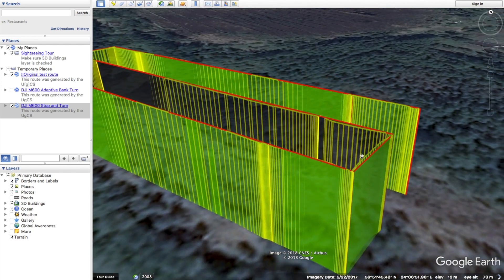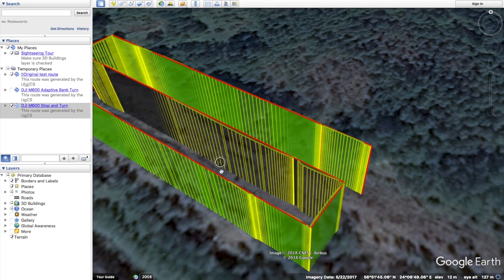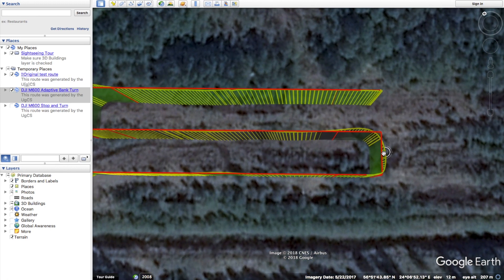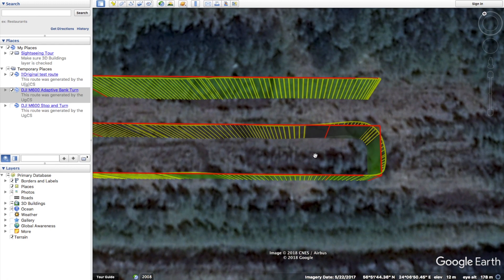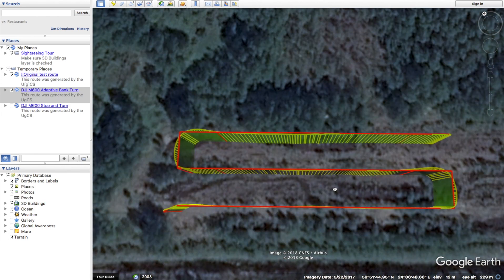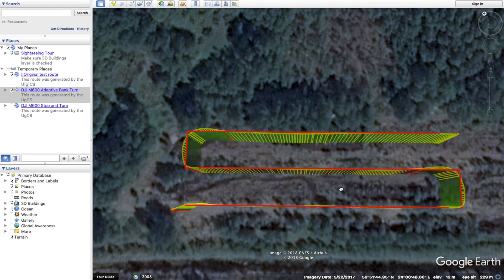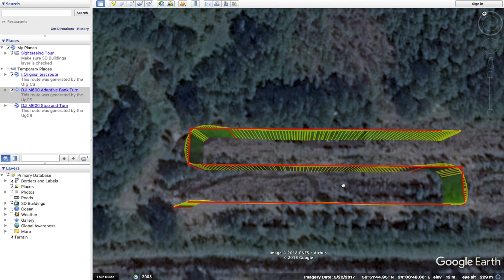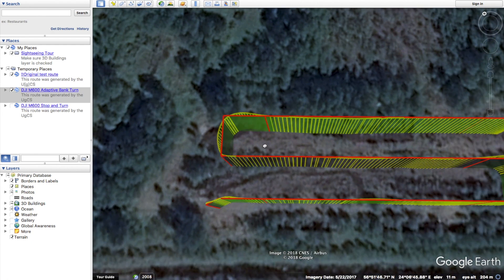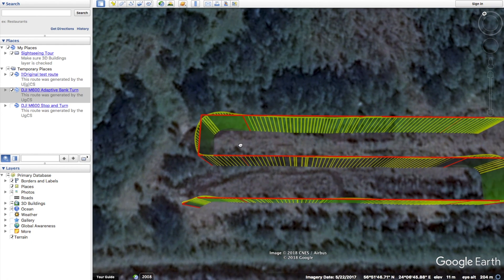Let's now take a look at the results of the flight done using the adaptive bank turn type. The first thing you probably notice here is how the turns are slightly different and more rounded, which is exactly what is expected of the adaptive bank turn type. Survey lines have some small deviations in the very beginning when the drone tries to correct itself after turning, but these deviations are not significant and are usually characteristic to this turn type. The turn pattern in both corners seems to be consistent and accurate.